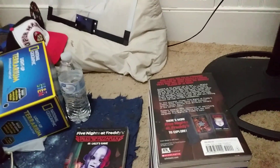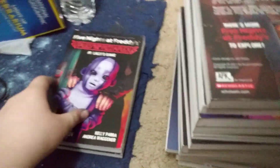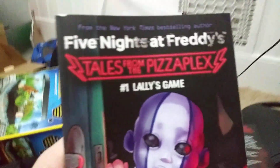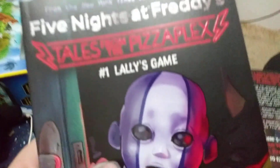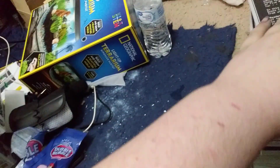Fazbear Frights 12 I don't have — I'll be getting that one soon. Next are the first two books in the new series, Tales from the Pizzaplex. The first one is Tales from the Pizzaplex 1, Lally's Game — I haven't read that one yet. The second one is Tales from the Pizzaplex 2, HAPPS — I haven't read that one either. I'll read it as soon as I finish the other ones. The third book in the Pizzaplex series I don't have yet but I'll be getting it soon. And that's my entire FNAF book collection so far.